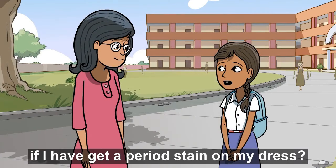What should I do if I get a period stain on my dress? Period stain?